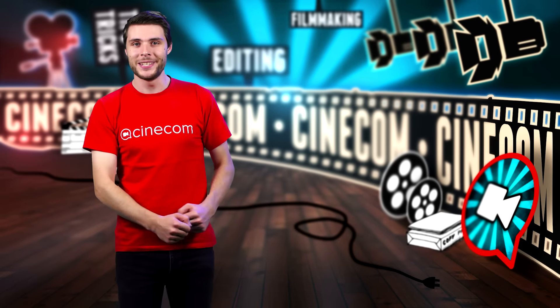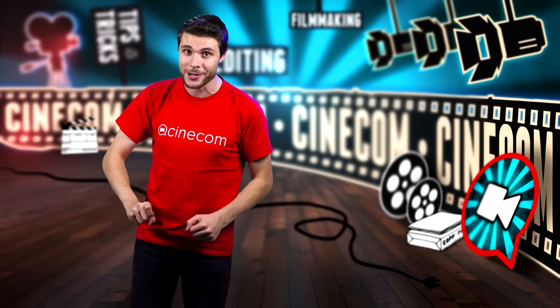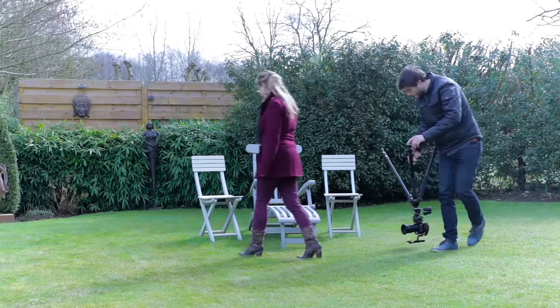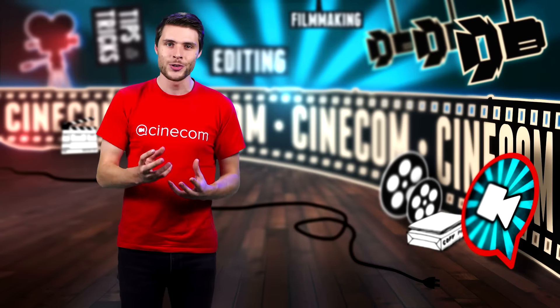Welcome to Cinecom.net, the creative YouTube channel for every filmmaker. I always look for different ways to use film equipment or editing software to create unique and creative videos.